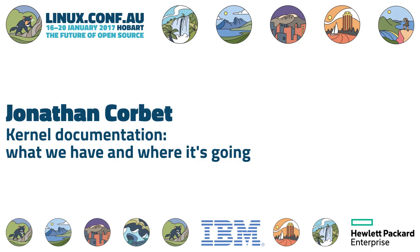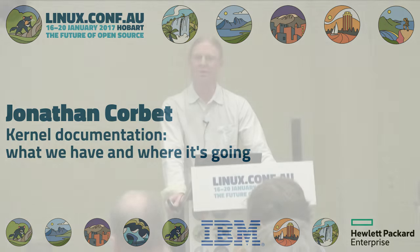I'd like to welcome Jonathan Corbett, who's going to talk to us about kernel documentation. There's been some exciting evolution there, so we'll be really looking forward to this one. Your organizers have scheduled this one right before tea, so if the conversation wants to spill over, that's also fantastic. Please take it away.